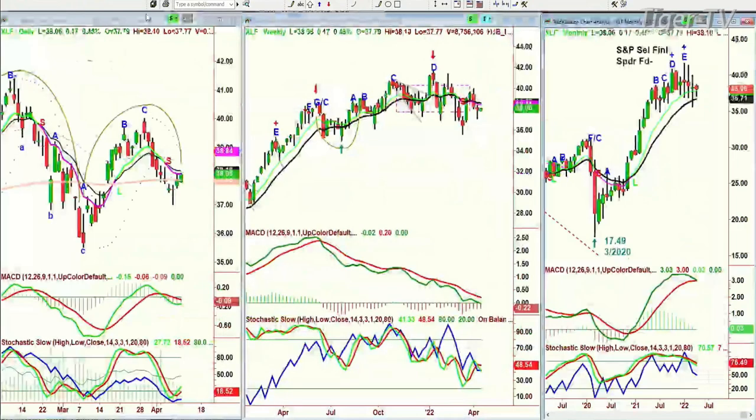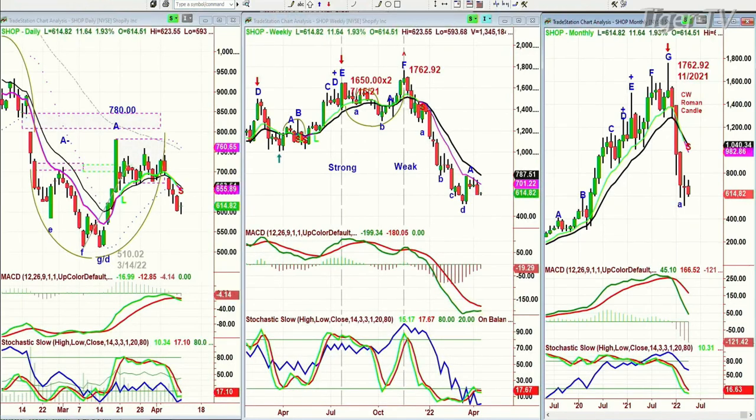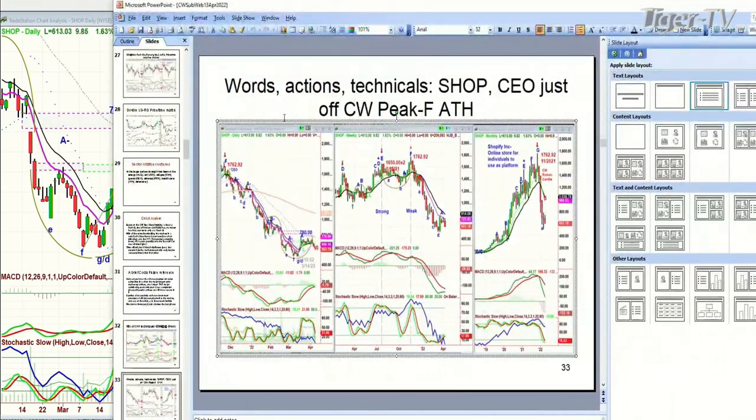Let's get into our numbers. I spoke about the XLF, and while I'm talking about left-side, right-side price-time match, look how important this is. This is part of what I'm going to be doing. Words, action, technicals — Shopify. I heard Tommy O'Brien doing a fabulous show at 9 o'clock — he puts together the fundamentals with the technicals and has a really good grasp of how to combine them. He was talking about Shopify, and here I am already working on Shopify for my webinar.